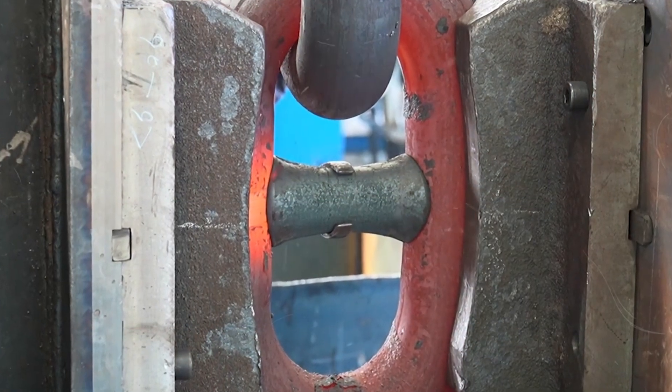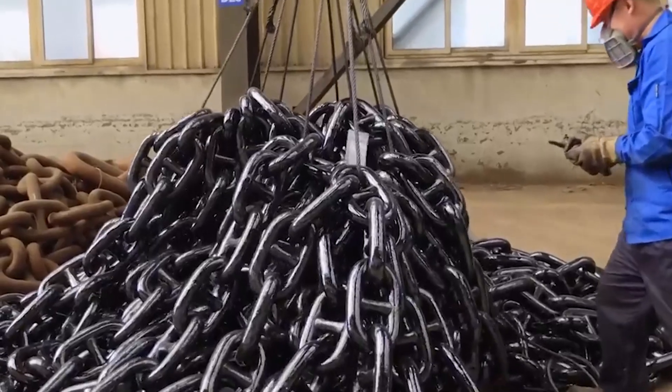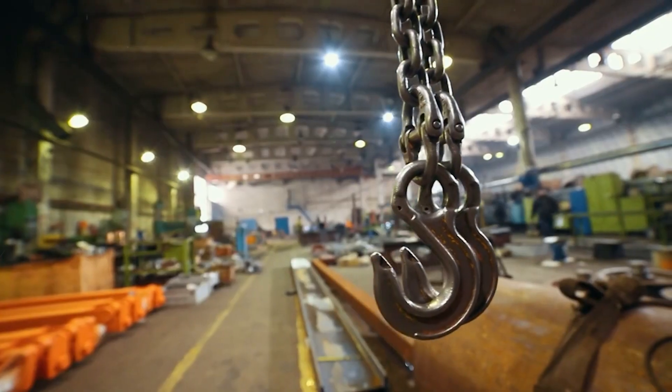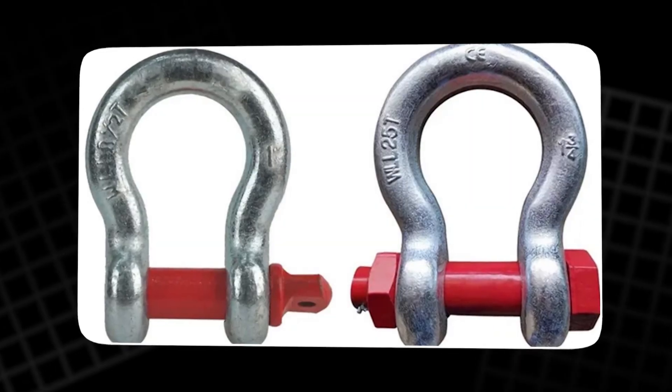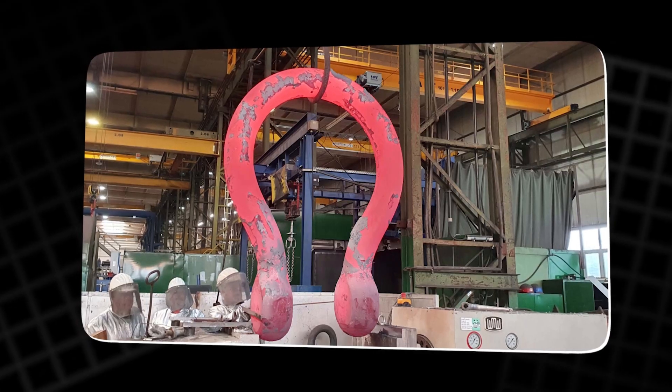A welder adds a molten seam on both ends, fusing them permanently. Each finished link can now bear the pull of thousands of tons. But a chain is only as strong as its connection to the anchor. That connection is made by the bow shackle, a separate component forged with even greater precision.